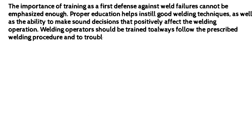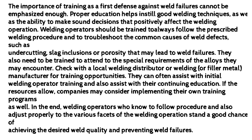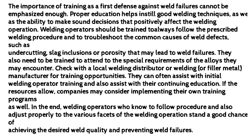The importance of training as a first defense against weld failures cannot be emphasized enough. Proper education helps instill good welding techniques, as well as the ability to make sound decisions that positively affect the welding operation. Welding operators should be trained to always follow the prescribed welding procedure and to troubleshoot the common causes of weld defects, such as undercutting, slag inclusions, or porosity that may lead to weld failures. They also need to be trained to attend to the special requirements of the alloys they may encounter. Check with a local welding distributor or welding or filler metal manufacturer for training opportunities. They can often assist with initial welding operator training and also assist with continuing education. If the resources allow, companies may consider implementing their own training programs as well.